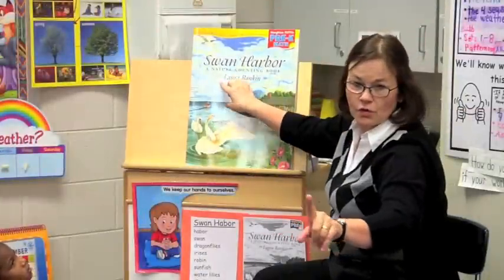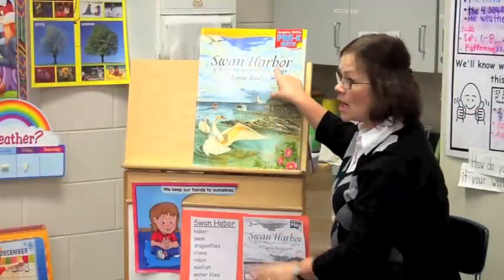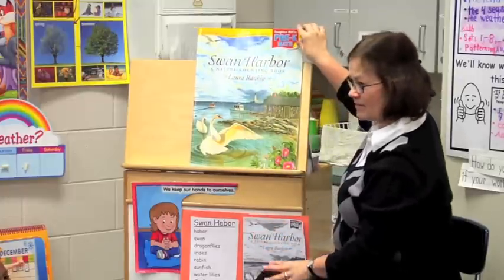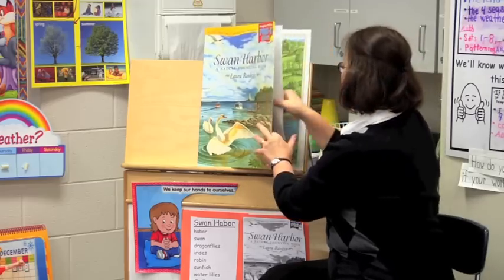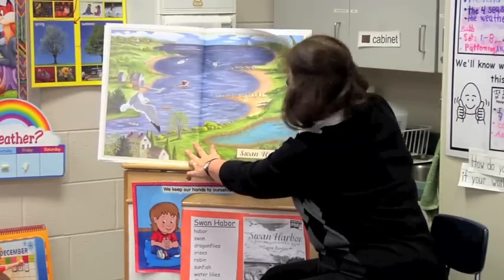We're going to do our story. You can do the echo read after me. Hands down, hands in lap. Swan Harbor. [Echo: Swan Harbor.] By Laura Rankin. [Echo: By Laura Rankin.] Good job. Swan Harbor. [Echo: Swan Harbor.] Good job.